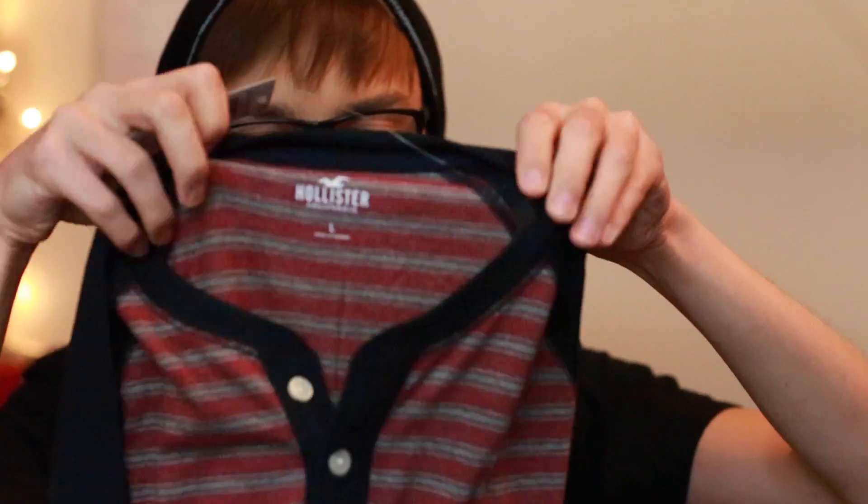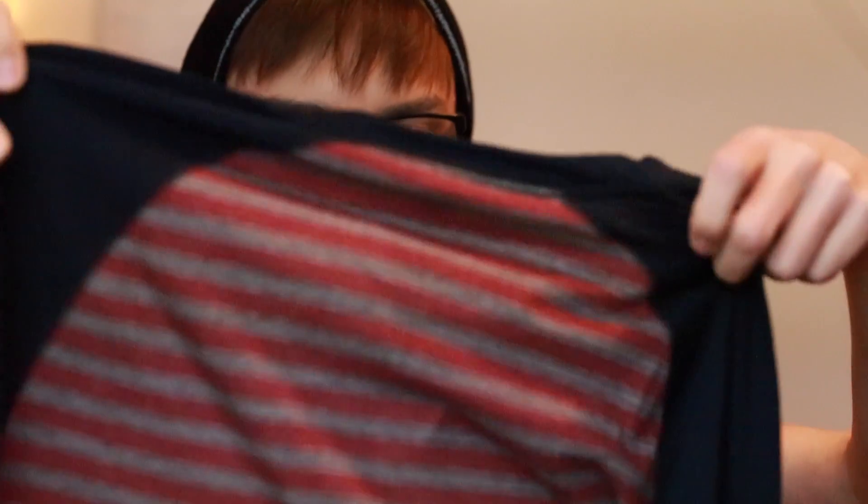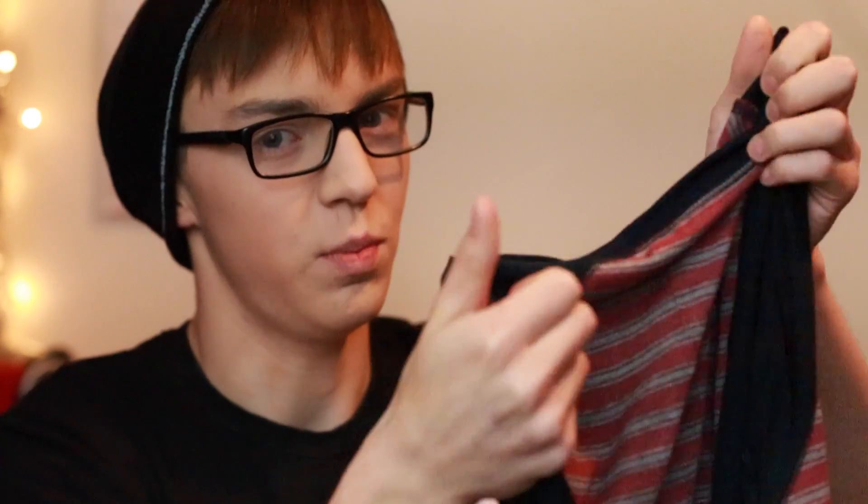The first thing I'll be showing you today is this baseball tee that I got from Hollister. It's got red stripes and a navy blue sleeve, and it was $29.95. I love it — it's super soft and very thin fabric, so it's not super hot, and it's super comfortable feeling. I've just opened these, so this is kind of still a surprise for me.